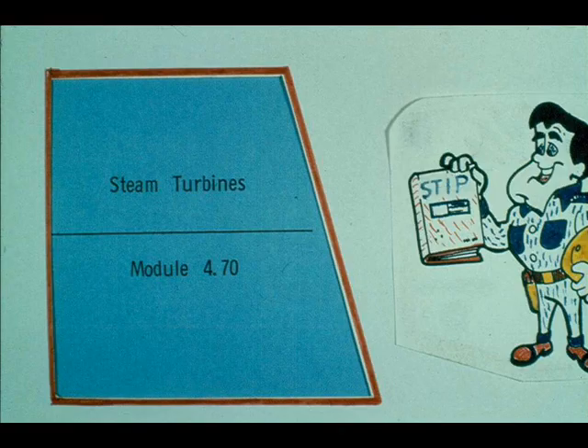Steam turbines — a source of driving power now in use at plants around the world. Steam turbines may differ from one another in size, appearance, and construction, but all of them are similar in operation and all work on similar principles.